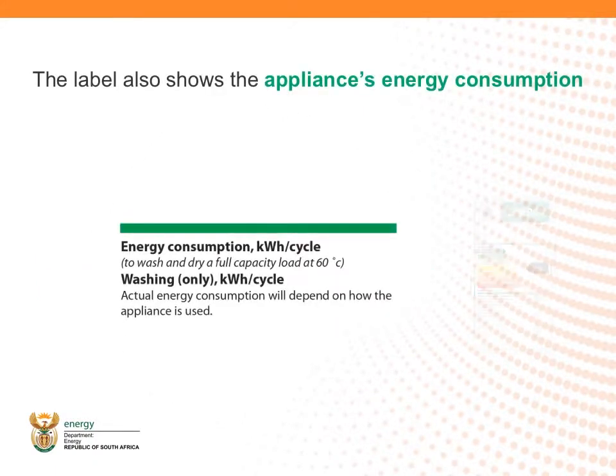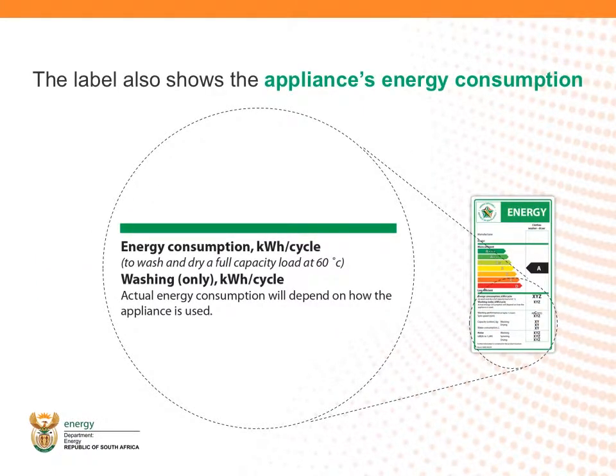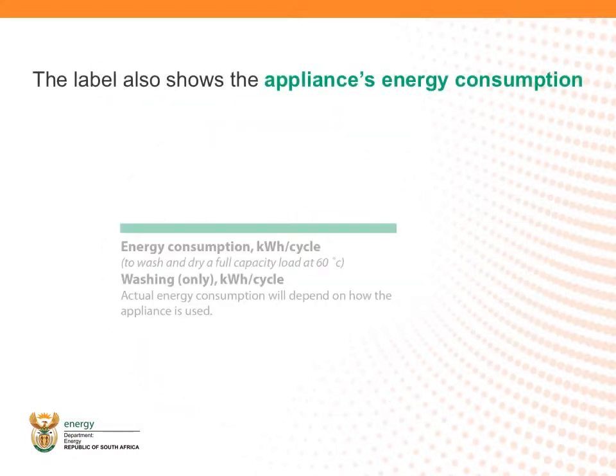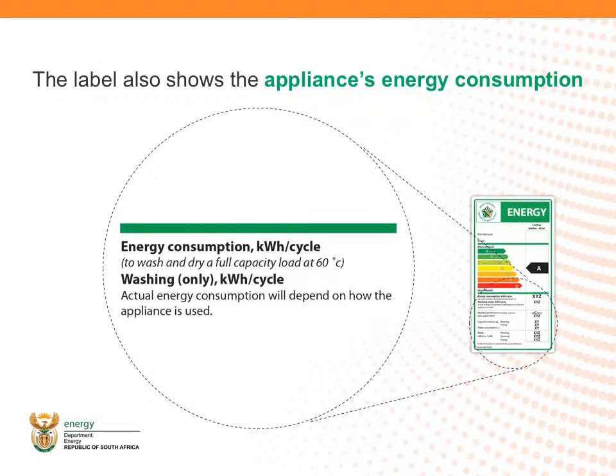Apart from the rating, the label also shows the appliance's average energy consumption. This is reported in either kilowatts per hour (KWH), or kilowatt hours per annum or year, or kilowatts per cycle of wash or use. The energy performance of appliances which are normally operational throughout the year, such as refrigerators and geysers, are shown as kilowatts per year. For appliances that are used as and when necessary, such as washing machines and dishwashers, energy consumption is expressed in kilowatts per hour per cycle.